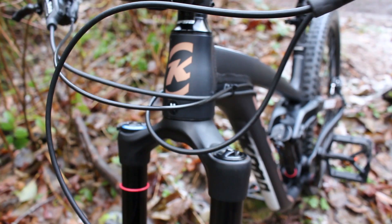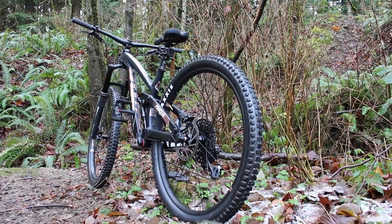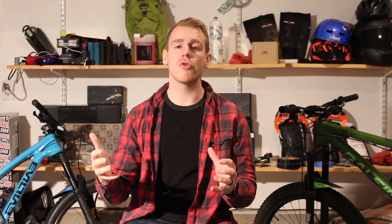Now let's talk about the Process. This is a new one from Kona. They've made the Process for a long time, but this is now their generation 2, and the bike I got a demo on is the 29er version, which has a lot of different geometry and feel.